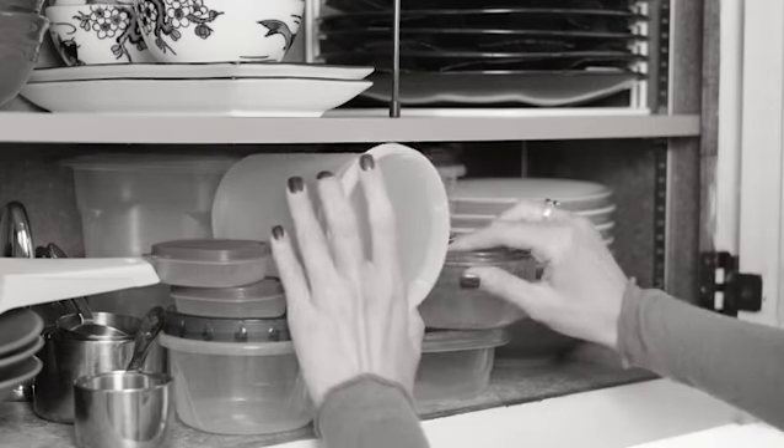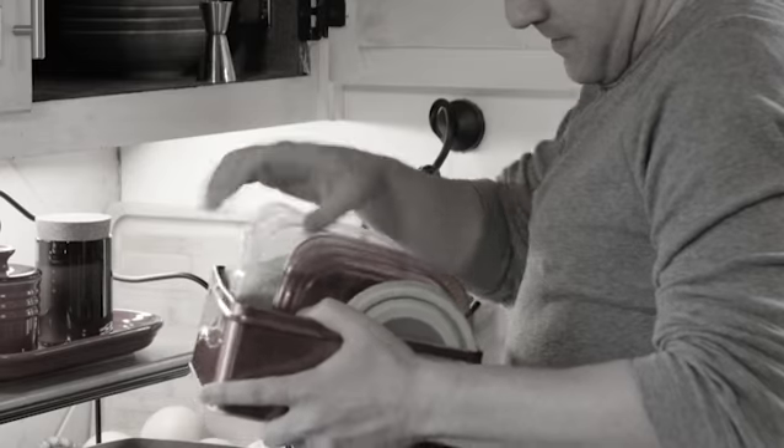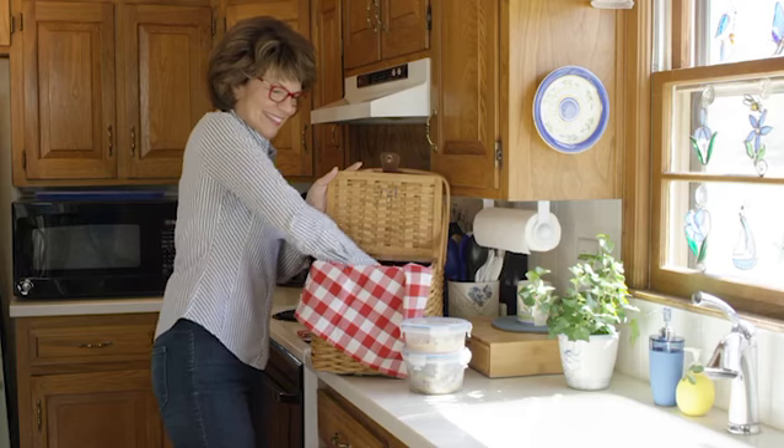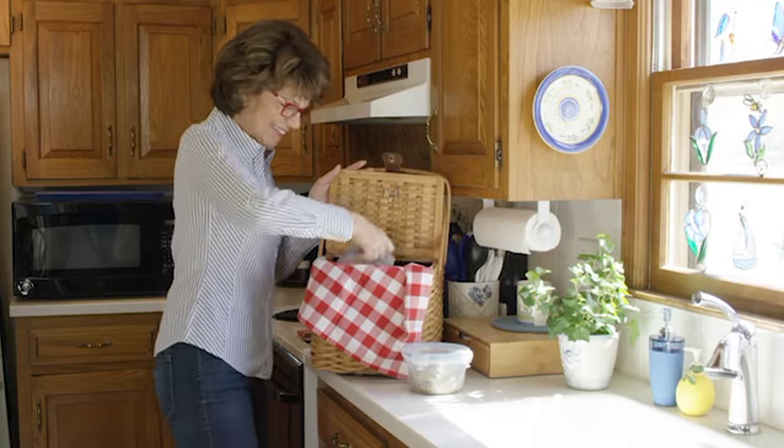Are your food storage containers taking over your kitchen, using up valuable space? Struggling to find that matching lid? Introducing Nestorware by Cutting Edge, your one-stop solution to clutter-free food storage.